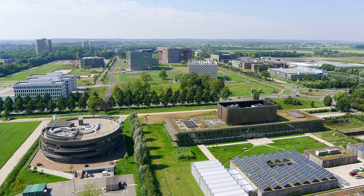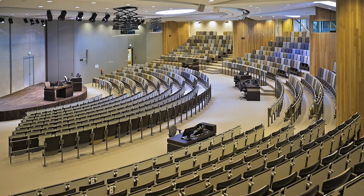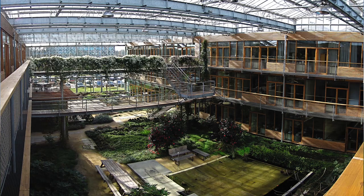Our construction process started quite a few years ago when we engaged with WUR, which is the Wageningen University of Research in Holland.